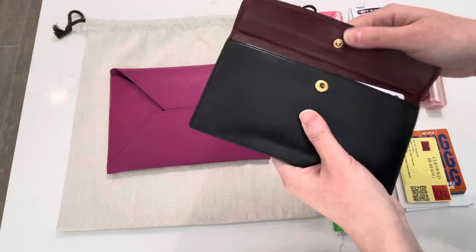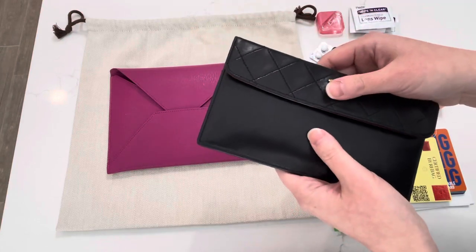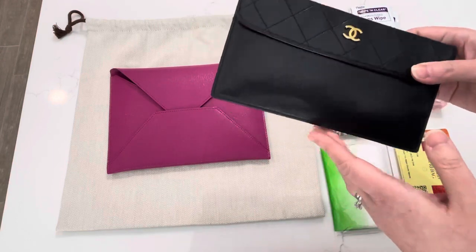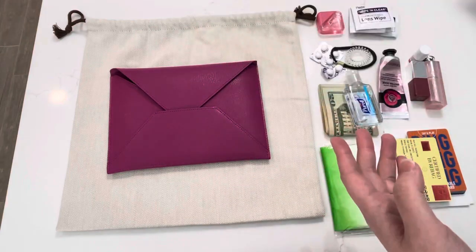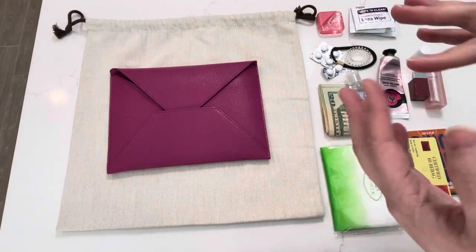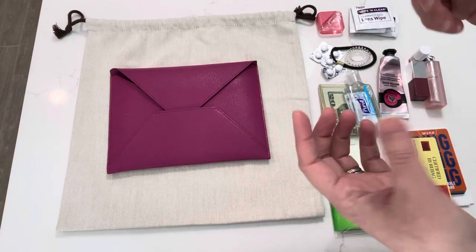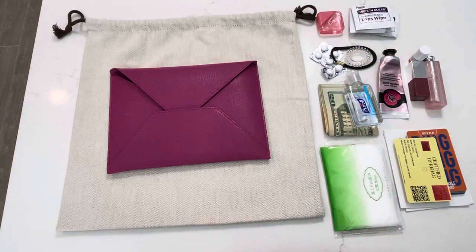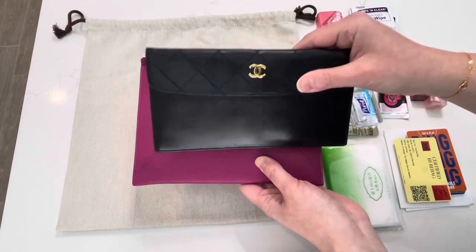I typically use this flat envelope style — very slim in profile — as a pouch for my Chanel Vintage camera bag. Inside I have some cash and various credit cards that I don't use as often but still need to carry, like club cards or insurance cards. For everyday use like grocery shopping or running errands, I'd use my core three to four credit cards and driver's license in a smaller Chanel card holder. This envelope can serve as a replacement for that pouch while keeping it in pristine condition.